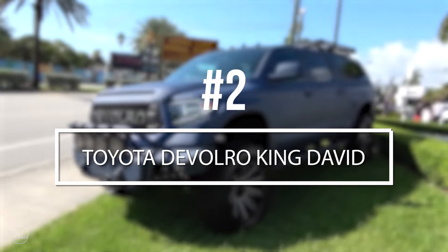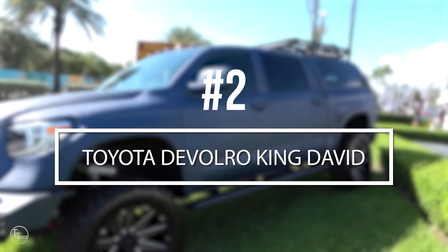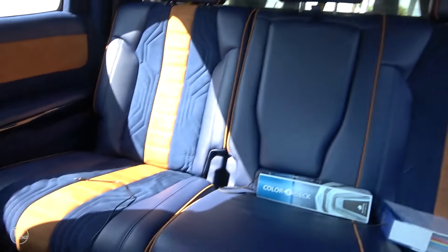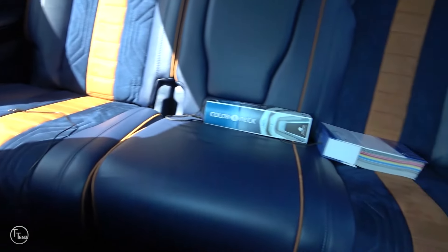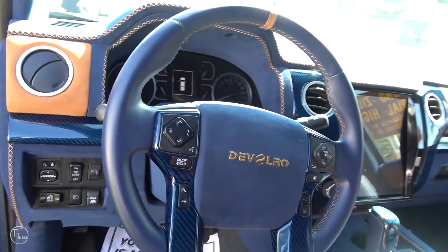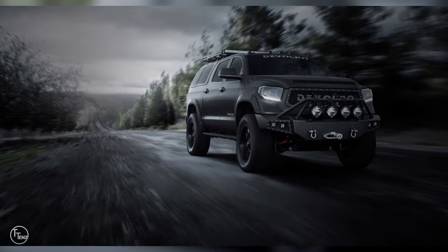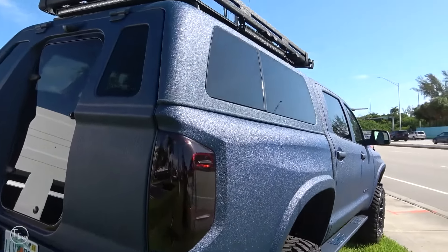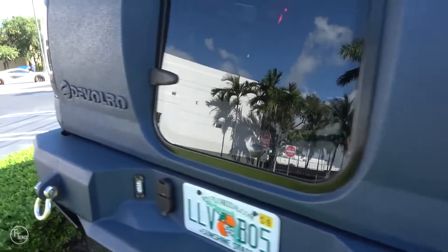Number 2, the Toyota DeVolro King David. Based on a Toyota Tundra CrewMax Platinum, this is what DeVolro did with their King David project. As one of their most popular builds, this package includes every must-have option for those looking to own a street-legal tank. The truck's armored components are made from ultralight composite material bonded directly to the chassis to exceed V6 levels of protection.